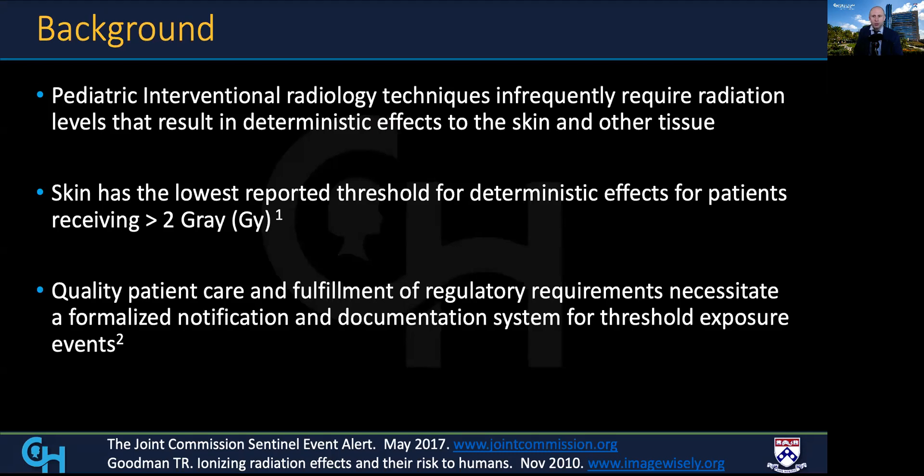Pediatric interventional techniques infrequently require radiation levels that result in deterministic effects. Skin has the lowest reported threshold for these effects in patients receiving greater than 2 gray. In light of these risks, the delivery of quality patient care and fulfillment of regulatory requirements necessitates a formalized notification system for threshold events.